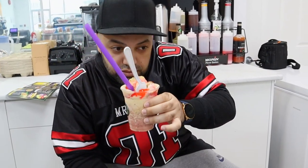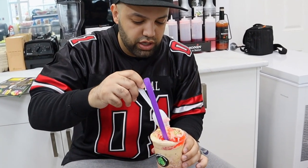This is the faluda, the strawberry flavor. I've heard a lot about it, just never got a chance to try it. It has noodles in the bottom, their own in-house made batter, ice cream, jelly, as well as nuts. It even smells better than it looks, so let's give it a try.